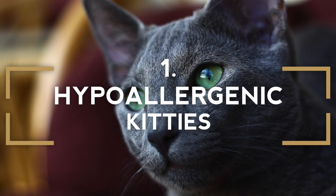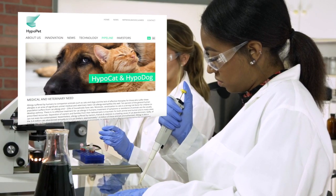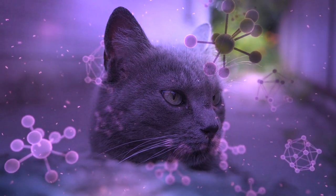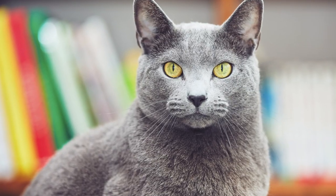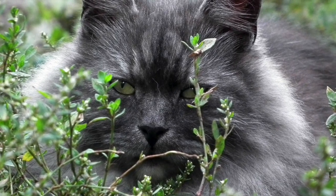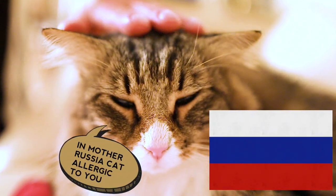These cats are believed to be the most hypoallergenic of all. The hypocat cat allergy vaccine isn't out quite yet, so for some cat lovers to be able to have a cat, they must go with one that won't trigger their cat allergies. For purebred Russian Blue cats, their bodies naturally produce significantly less of the protein Fel-D1 that is the trigger for cat allergies. With that being said, it's still important to note that no cat breed or mix is truly 100% hypoallergenic. Strange coincidence or not, but the Siberian, which is actually the official cat of Russia, is also thought to be hypoallergenic.